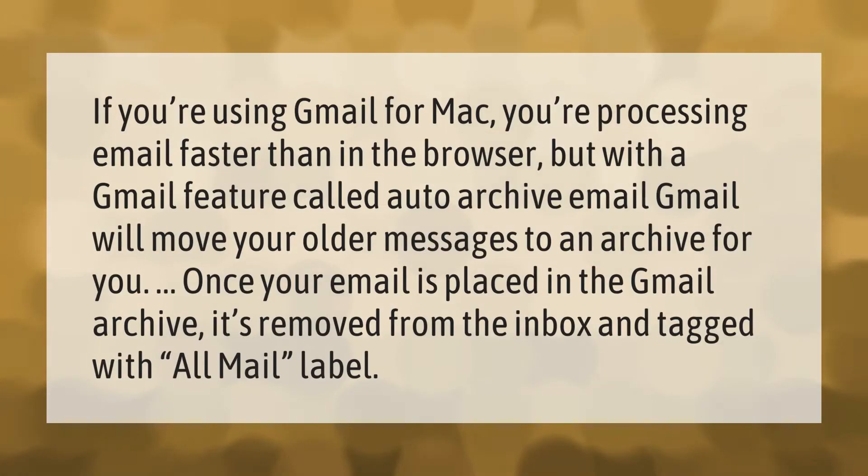If you're using Gmail for Mac, you're processing email faster than in the browser. With a Gmail feature called auto-archive email, Gmail will move your older messages to an archive for you. Once your email is placed in the Gmail archive, it's removed from the inbox and tagged with All Mail.